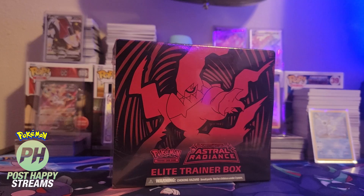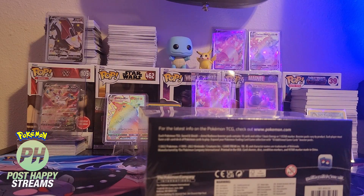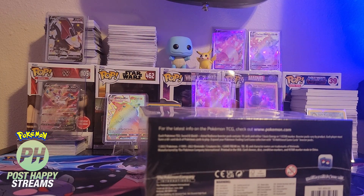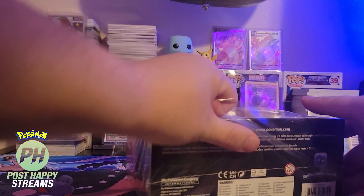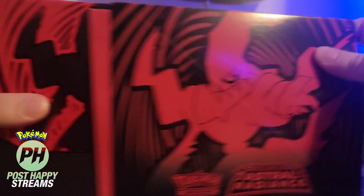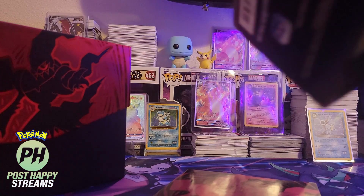Alright, awesome. So we are over in the modified Pokemon breaking area nowadays — mixed it up for the video. We are going to see what's in the Astral Radiance box. Hope we get something cool out of here. Like we said, we are giving this box away to one lucky winner — they'll get all the cards on the inside as well.